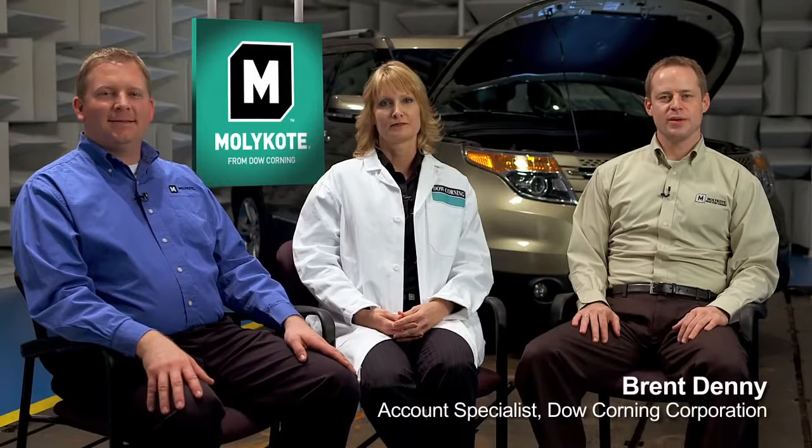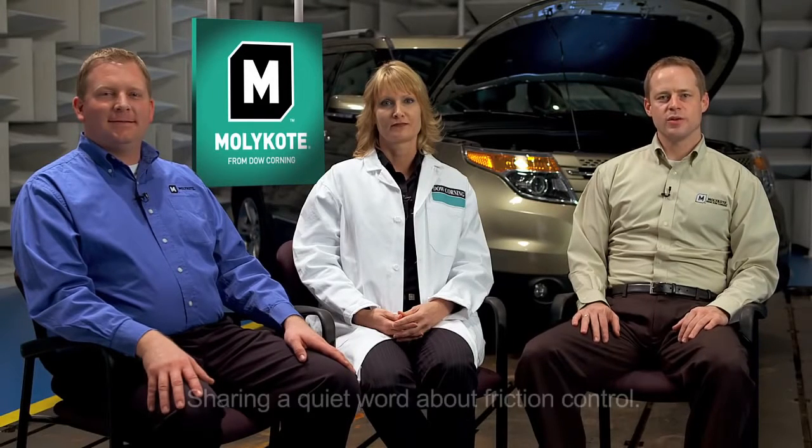Hello, I'm Matt Hagemeyer, a Molly Code application engineer from Dow Corning. Hi, I'm Sandy Walker, and I'm also an application engineer in the Molly Code group. I'm Brent Denny, I'm an account specialist with Dow Corning in the transportation group, and we're here today to share a quiet word with you about friction control.